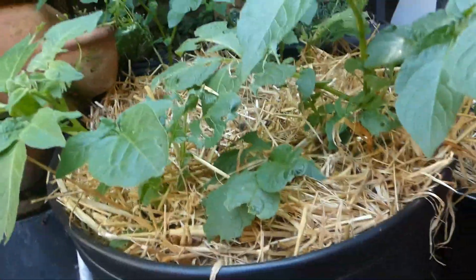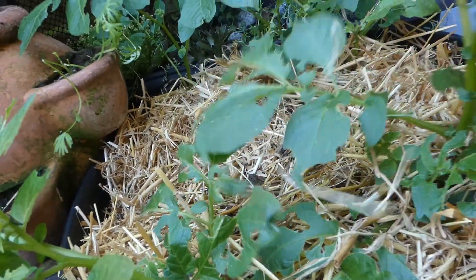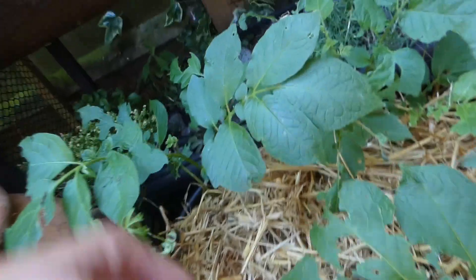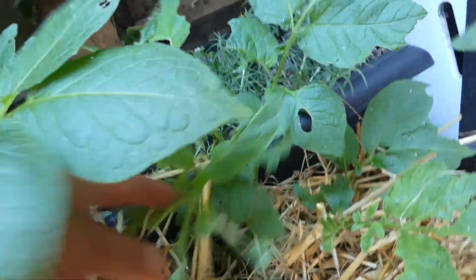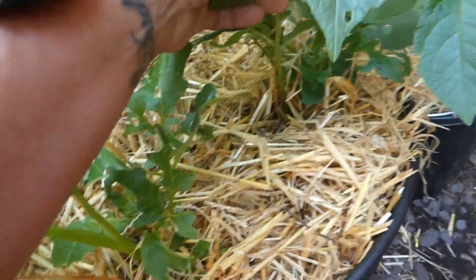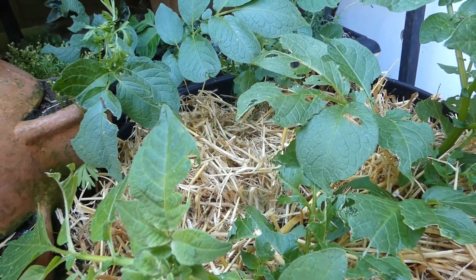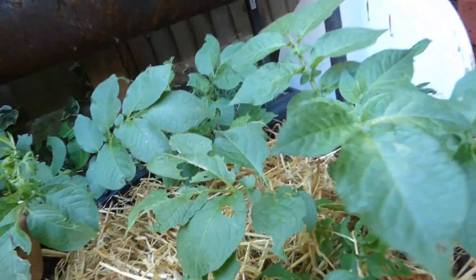Over here look at these spuds - and look at the damage, being eaten alive. We know it's slugs and snails and the damage they're doing is horrific. I can't put slug pellets down because my dogs can get to this and I don't want to be rushing my dogs to a vet. So these unfortunately just have to be eaten - it's gutting, absolutely gutting. Hopefully they'll be strong enough to pull through.